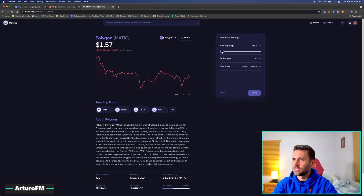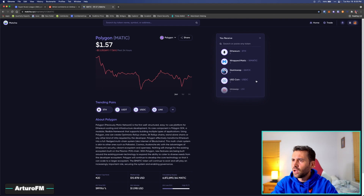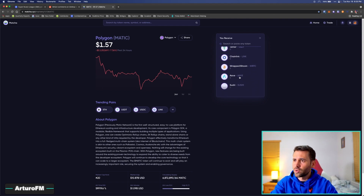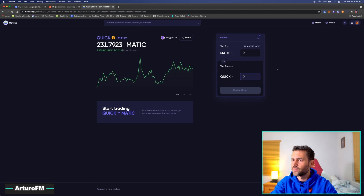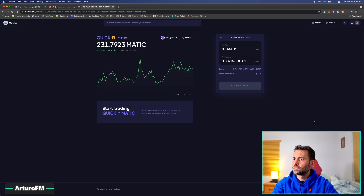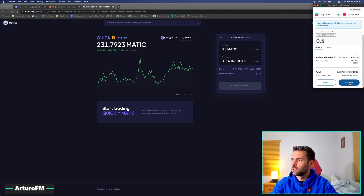If you're doing trades on decentralized exchanges, I see a lot of people leaving slippage at 1% to 20% — that's crazy. Just put it at 0.1%. If it fails because it's too slow, just do it again; the fees are basically nothing. I'm going to choose a coin I've never traded before and trade 0.5 MATIC for it. Transaction approved.